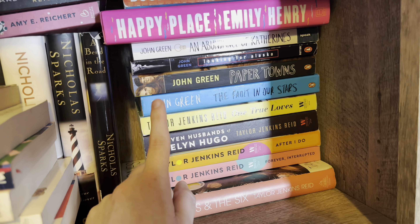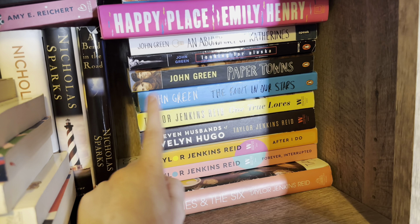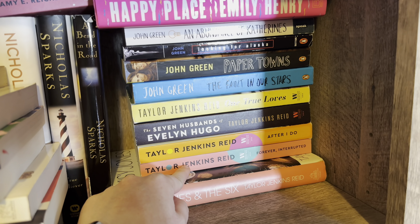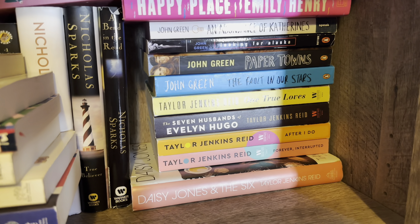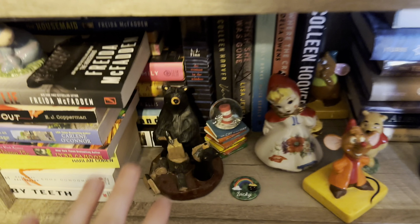I have my Taylor Jenkins Reid books — my goal is to get all of her books. One True Loves is one of my favorite books of all time. The Seven Husbands of Evelyn Hugo, After I Do, Forever Interrupted, and Daisy Jones and The Six.